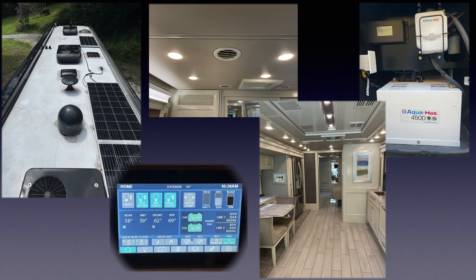The centralized spider multiplex system controls all the systems in the coach. There's a main color touchscreen monitor mid-coach and extension control pads at the passenger console, the exterior entryway, and twin master bedroom touchscreens on each side of the bed, so you can control the lights, locks, and other systems from just about anywhere inside or outside the coach.